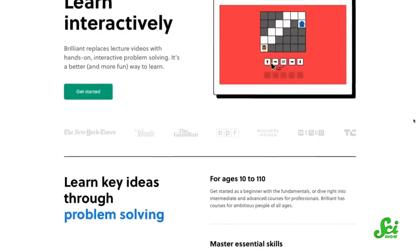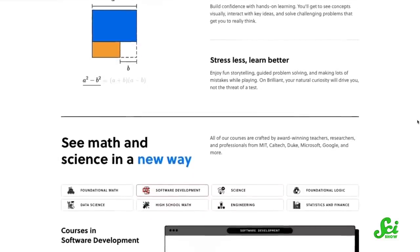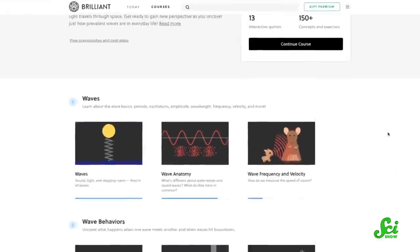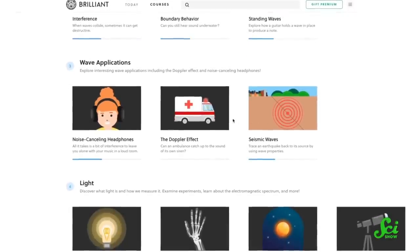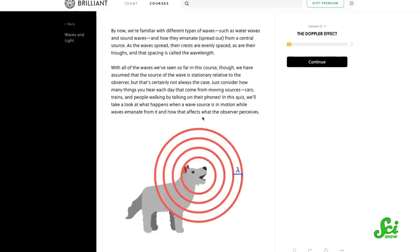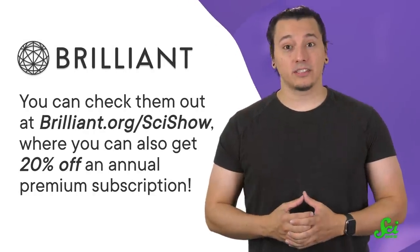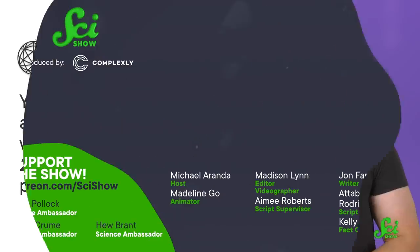If you want to learn more about the world around us and how it impacts our bodies, you should check out today's sponsor, Brilliant. They're a website and app built off the principle of active problem solving, where you can learn by doing. They've just made their courses even more interactive — like the course Waves and Light, where you'll explore waves in all their glory, because everything we hear and see is based on how our bodies interpret waves. Check them out at Brilliant.org/SciShow, where you can also get 20% off an annual premium subscription. Thanks for your support!